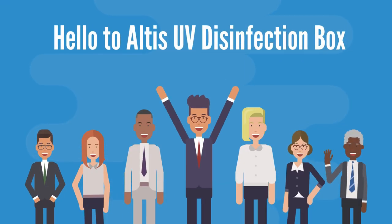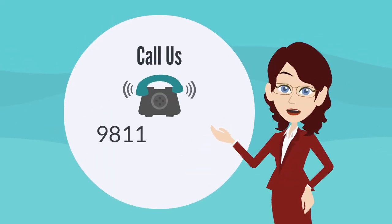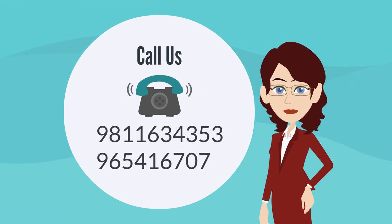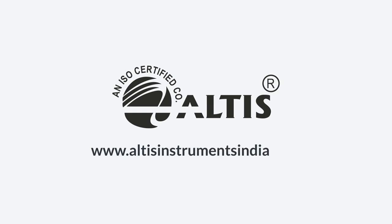It's time to say hello to Altus UV disinfection box and goodbye to infection. Order now — call us on 9811-634-353 or 9654-167-070, or email us at altusinstruments@gmail.com, or visit us at www.altusinstrumentsindia.com.